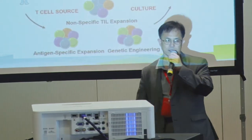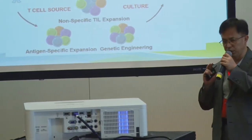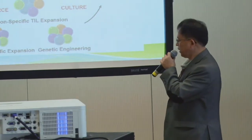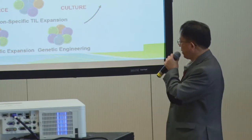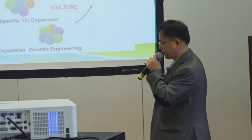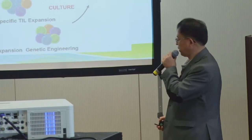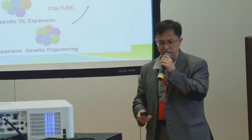In this talk I'll focus on neoantigen-specific expansion: we sequence the genome of the tumor, grab the mutations caused by the tumor, and use these to stimulate immune cells to fight the cancer. There is also a large group of genetically engineered T-cells — the famous CAR-Ts — where you take T-cells out, genetically add a receptor, culture them, and infuse them back into the patient to fight cancer.